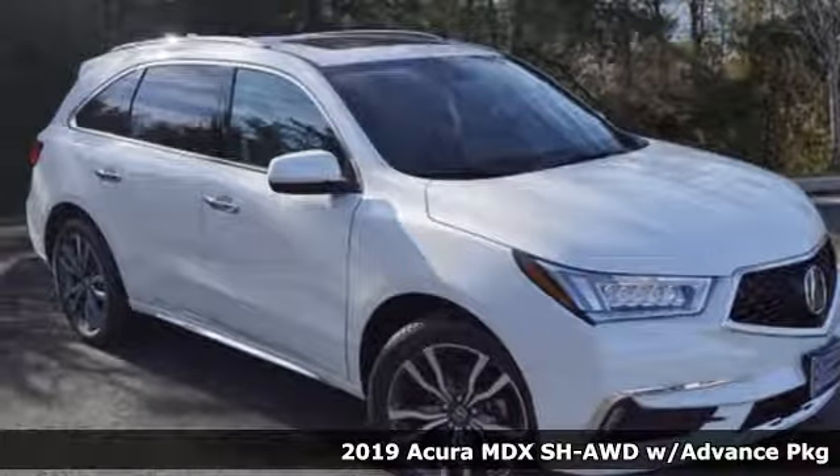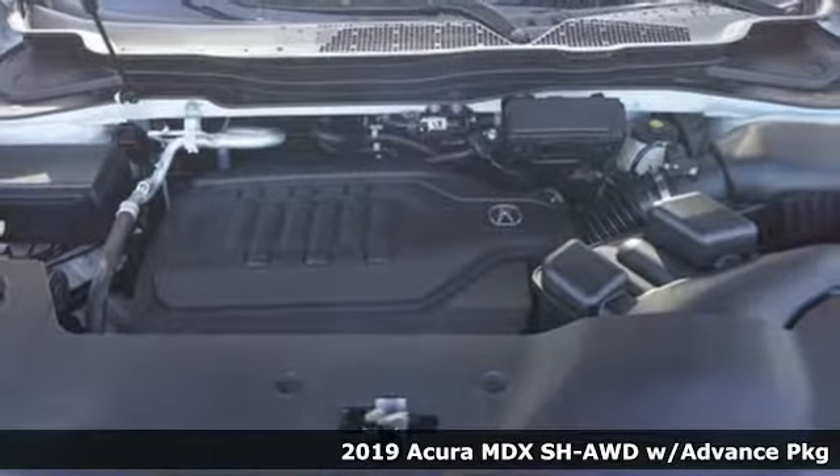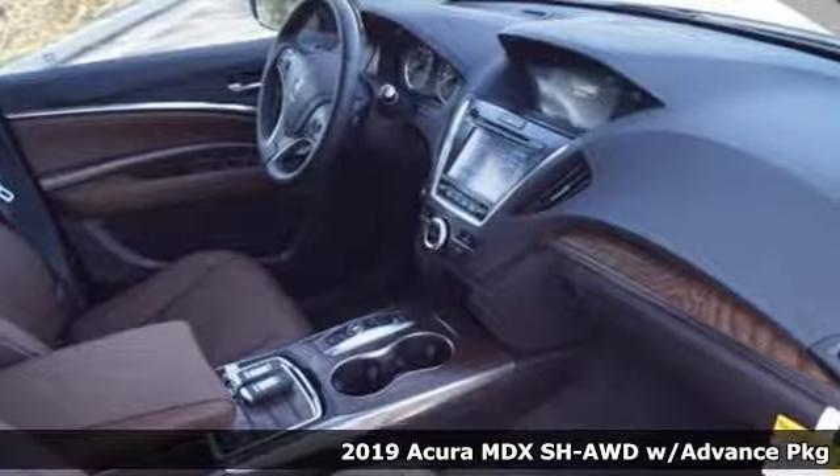It's a new 2019 Acura MDX. Three rows of luxury, entertainment, and precision. It's equipped for all your driving needs and wants.